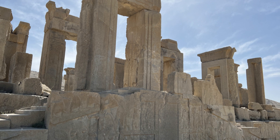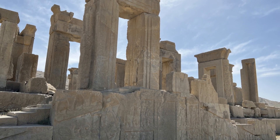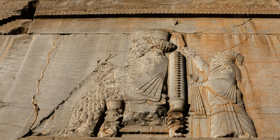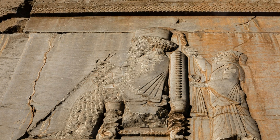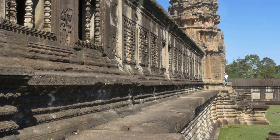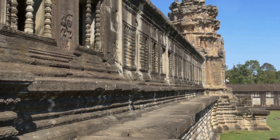Construction of Persepolis took over a century, involving multiple generations of rulers. King Darius began the grand project and it was continued by his successors, including Xerxes I and Artaxerxes I. The site showcases the grandeur and sophistication of ancient Persian architecture and culture.